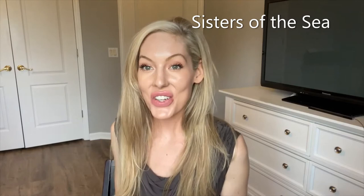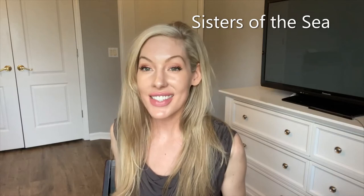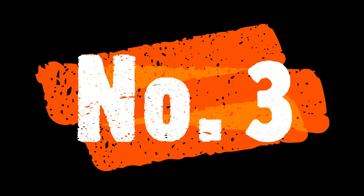Coming in at number four, Sisters of the Sea, on Thomas Drive on the very east end of Panama City Beach. What I love about this restaurant is it has a pool and it overlooks the Grand Lagoon, and they also have mermaid encounters. During the day they have scheduled times where you can encounter a mermaid and get your picture by the pool. They have really good food, really good drinks, and it's a very casual family-friendly place to grab some lunch.